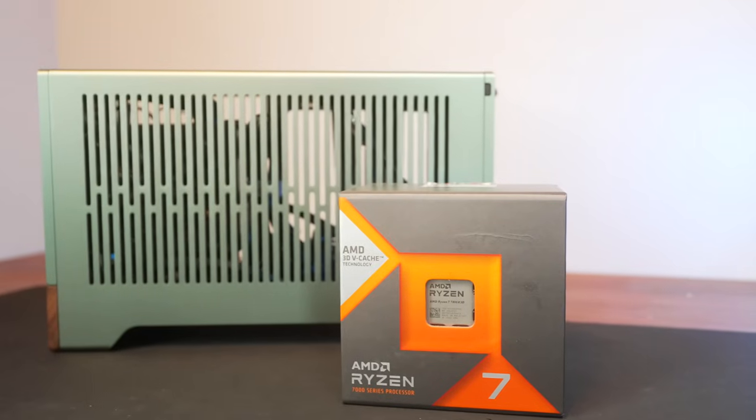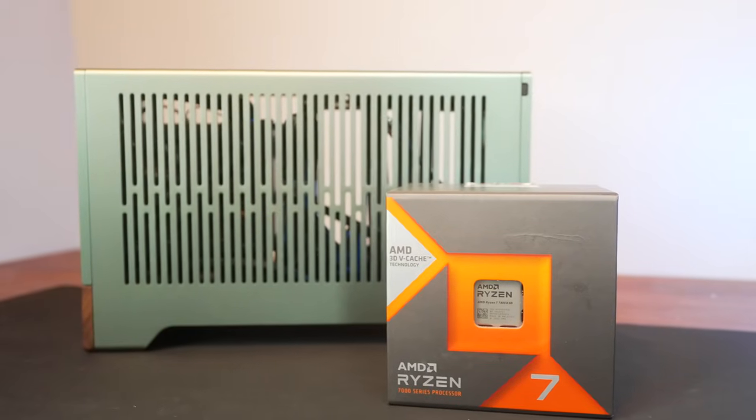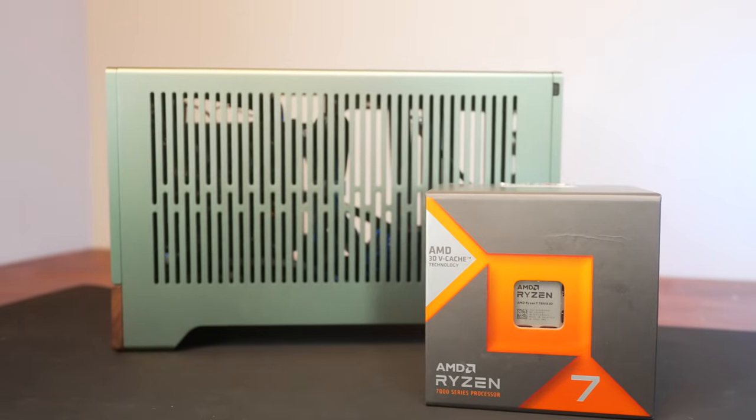Even if it's just gaming, the aforementioned 13600K and 13700K use upwards of 90 and 100 plus watts respectively. The low power draw doesn't mean that the 7800X3D is a one-trick pony, either. For multi-core processes, its performance is just a little bit shy of the 7700X, but it seemingly gets along by sipping power.